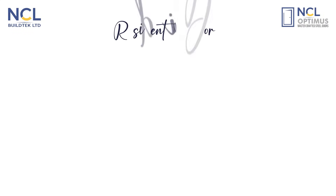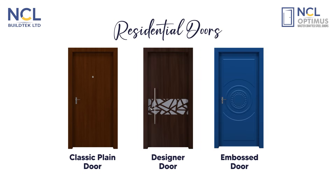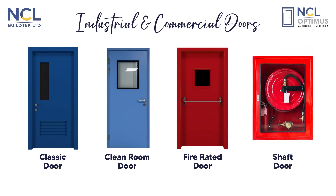NCL Optimus residential doors are designed to complement your home with security, elegance, and functionality, with fire rated options and high durability finishes. Our commercial range meets the demands of function, compliance, and endurance.